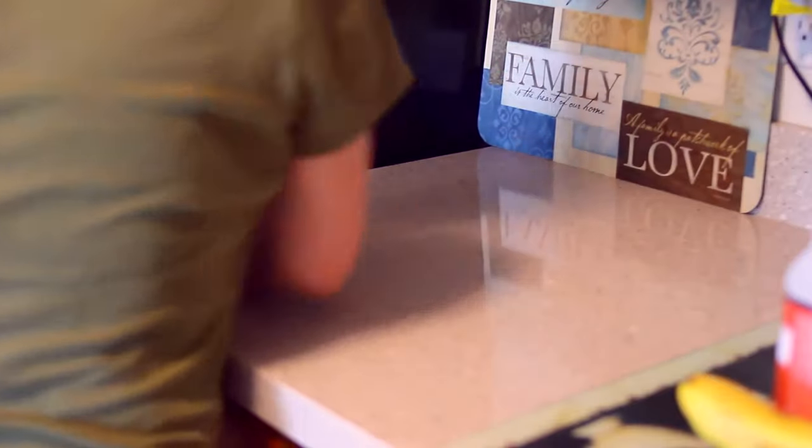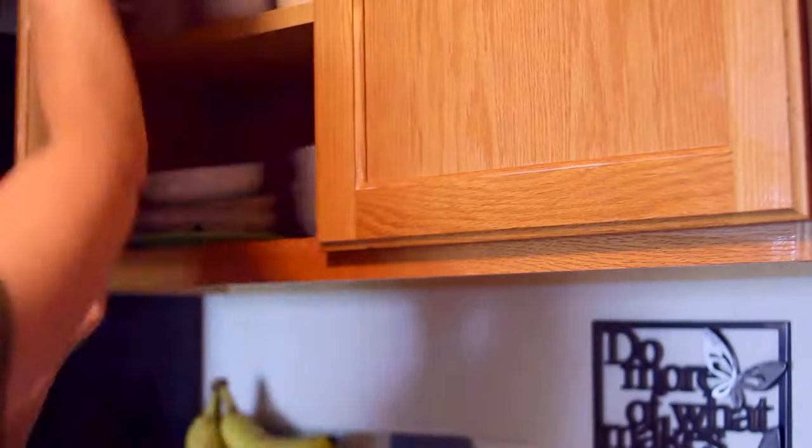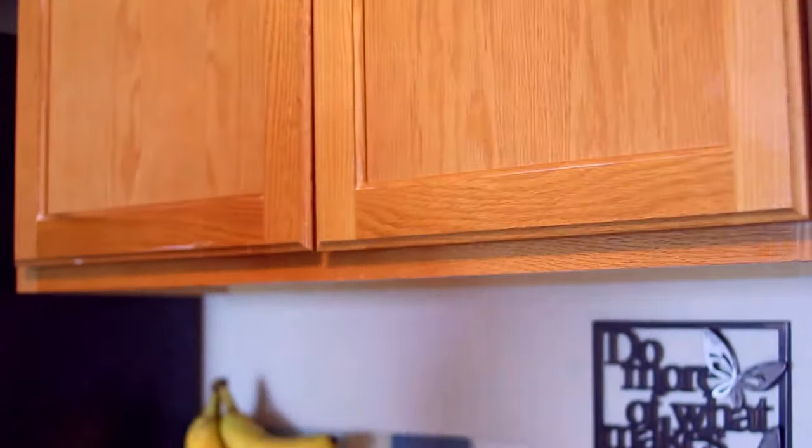I'm surprised at how well it works on my wood cabinets — it gets all the fingerprints off and it makes them nice and shiny.